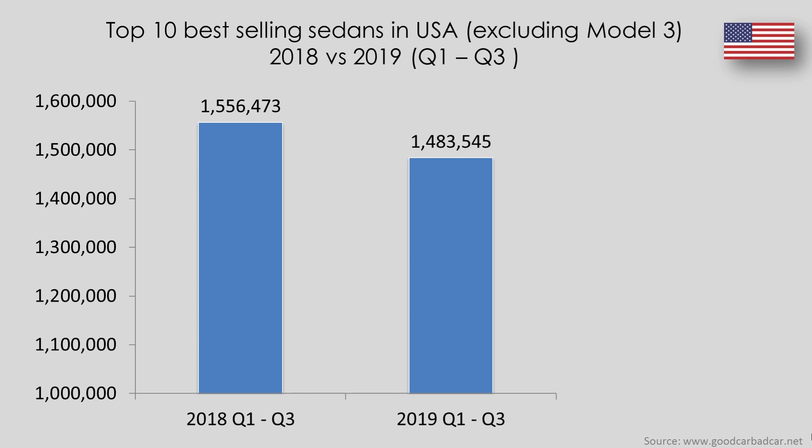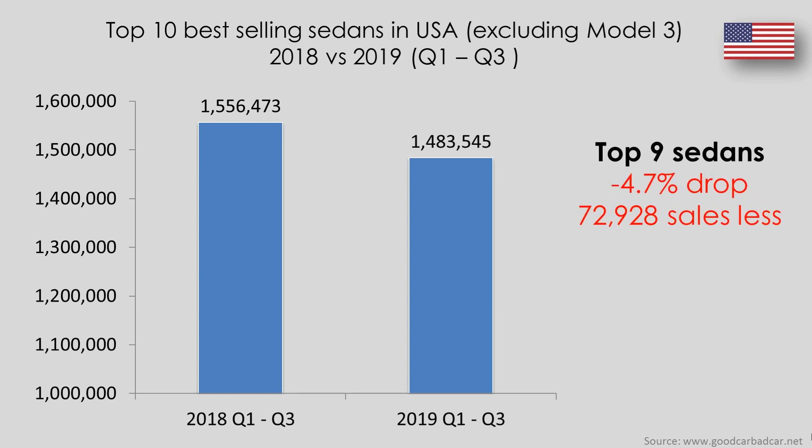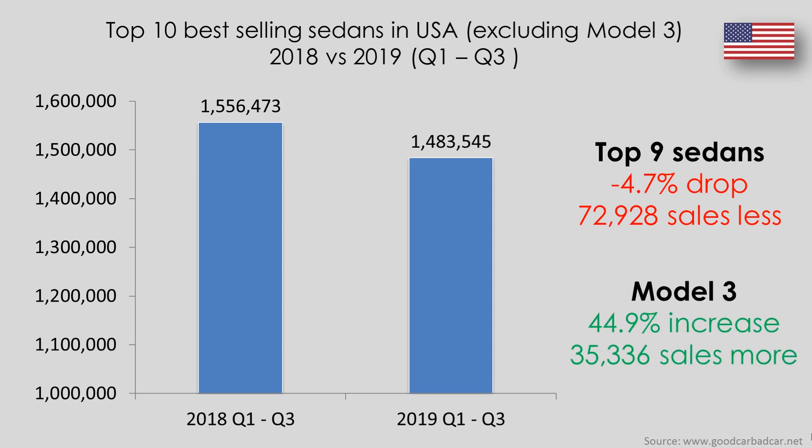When we add up the total sales of the top nine sedans and compare them against the Model 3, we can see that the top nine selling sedan models throughout the first three quarters of 2019 have declined by almost 73,000 units, or an average of 4.7%, while Model 3 sales are up 44.9% with 35,000 more vehicles delivered over the same period. I'm not saying that the Model 3 is the sole reason for the drop in sales among other sedans, but it's definitely played a part.